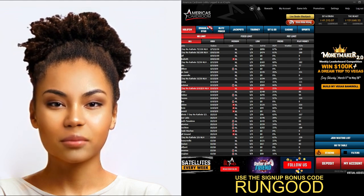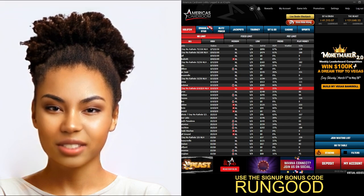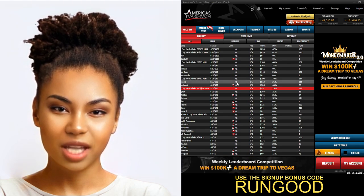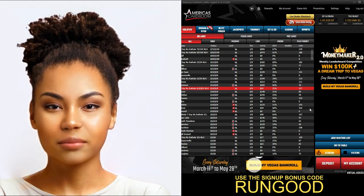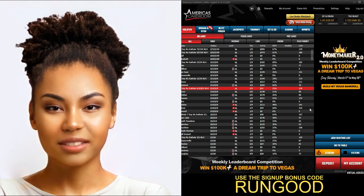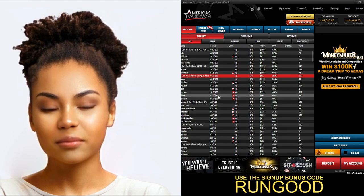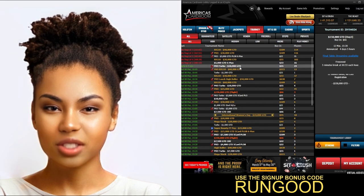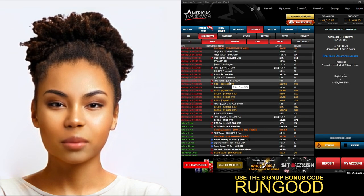America's Card Room also offers lots of great features to enhance your online poker experience. The site has an integrated web cashier which allows you to make deposits and withdraw winnings quickly and securely. The site also has a mobile app available for iOS and Android devices. The app has all the same features as the desktop version and allows you to play on the go.